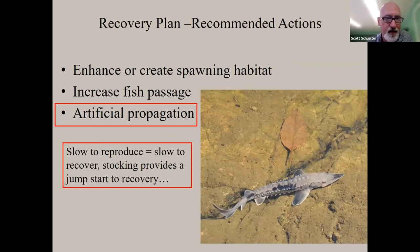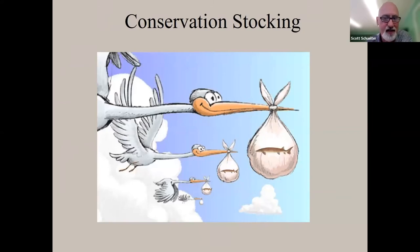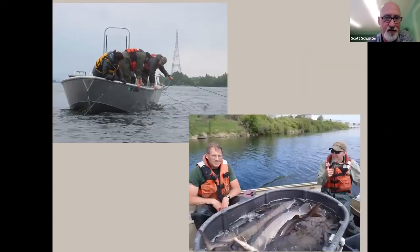The recovery plan's recommended actions are: enhance or create spawning habitat, increase fish passage, and artificial propagation. All these actions are being undertaken. Today's focus is on the artificial propagation piece. Because sturgeon are slow to reproduce, that translates to slow to recover, and stocking provides a jumpstart to that recovery.